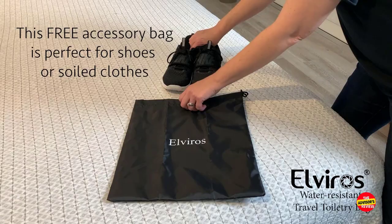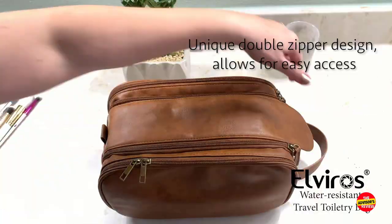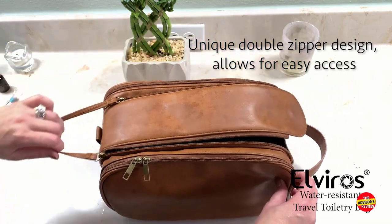Whether you're on a business trip or a weekend getaway, the Elviros Toiletry Bag for Men is a reliable and stylish choice that will keep you well-groomed and organized on your travels.